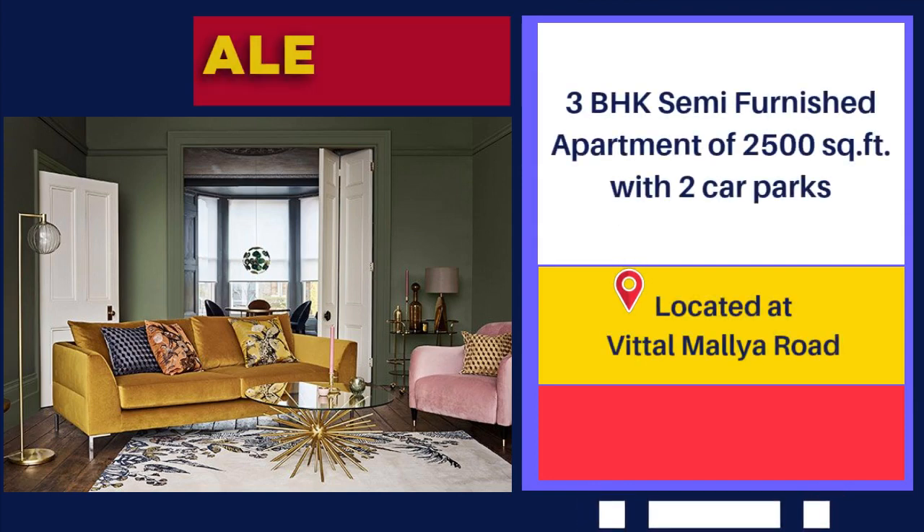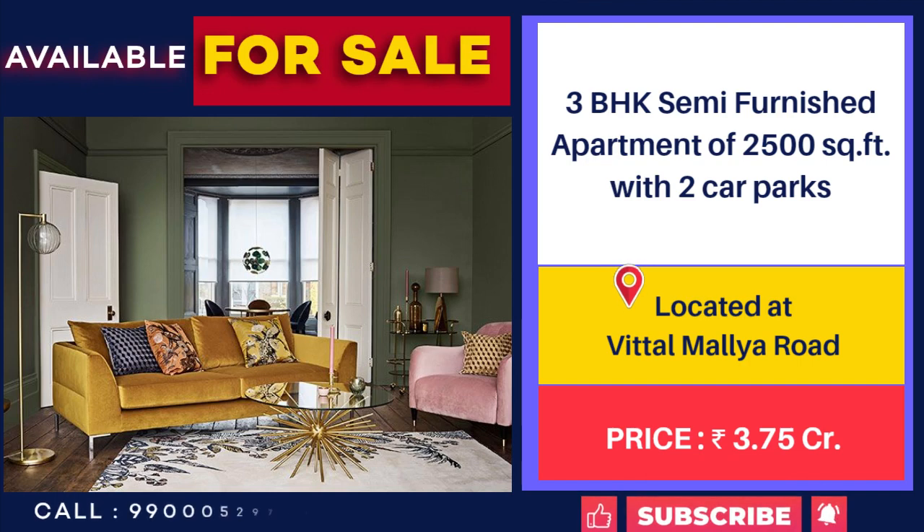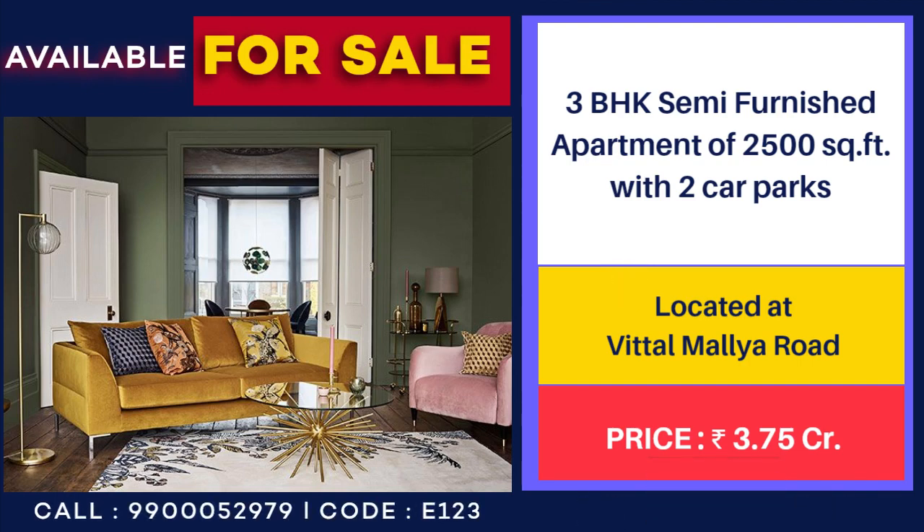Flat for sale at Vittal Mallya Road, 2,500 square feet, 3 BHK with two car parks, price 3 crore 75 lakhs.